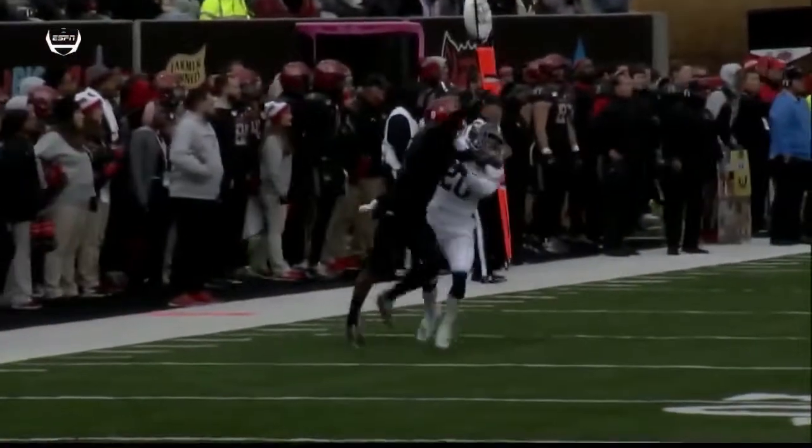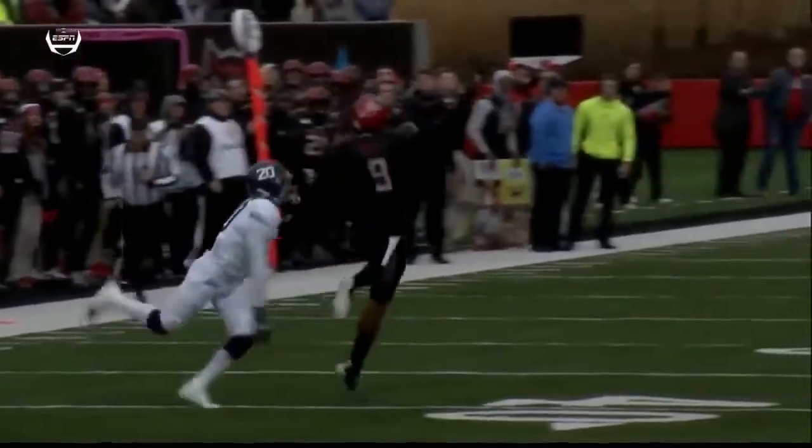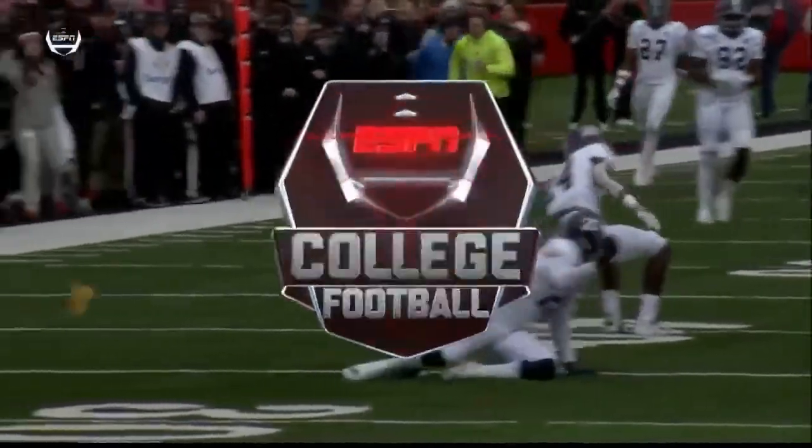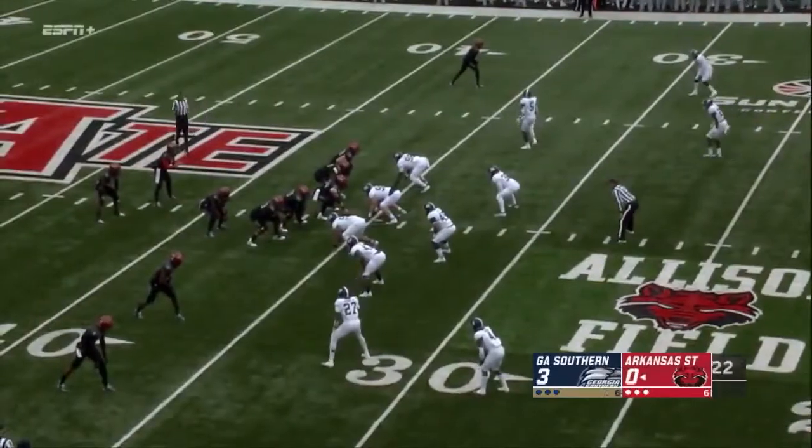Great job by Lane Hatcher, escaping from the pressure, keeping his eyes downfield, and making that throw to Jonathan Adams. 30 yards on the pickup — Hatcher did a great job because he had a lot of pressure.